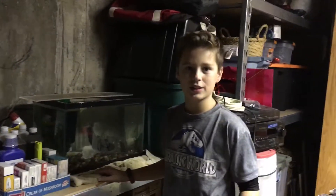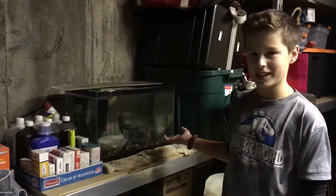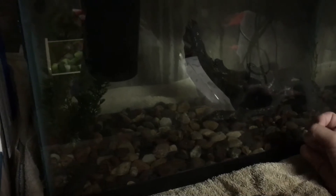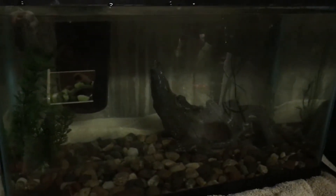Hey guys, welcome back to Goldfish 2177. As you can see there's an empty tank here. If you watched my first video you would have known that there have been koi in here — I moved them out to the shed, that's in another video. You should watch both of them.